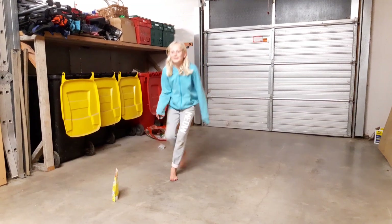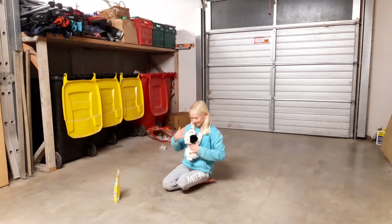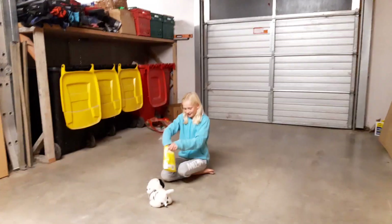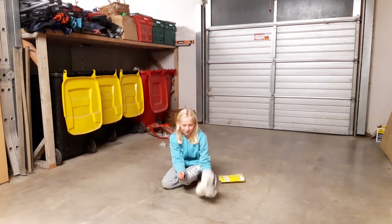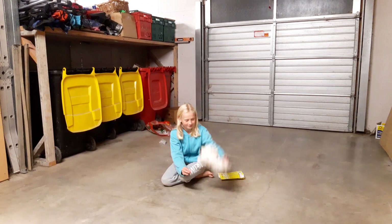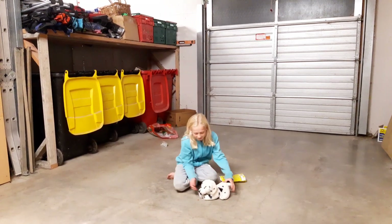Let's see if Spot can do it. Spot, come here, come here, Spot. Good dog. Sit. Bark. Jump. Good doggy. He's such a good boy.